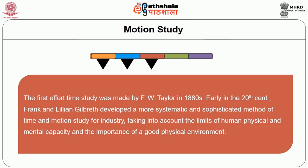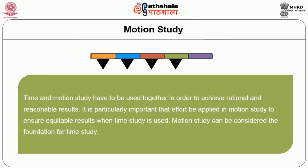The first effort of time study was made by F.W. Taylor in the 1880s. Early in the 20th century, Frank and Lillian Gilbreth developed a more systematic and sophisticated method of time and motion study for industry, taking into account the limits of human physical and mental capacity and the importance of a good physical environment. Time and motion study must be used together to achieve rational and reasonable results. Motion study can be considered the foundation for time study.